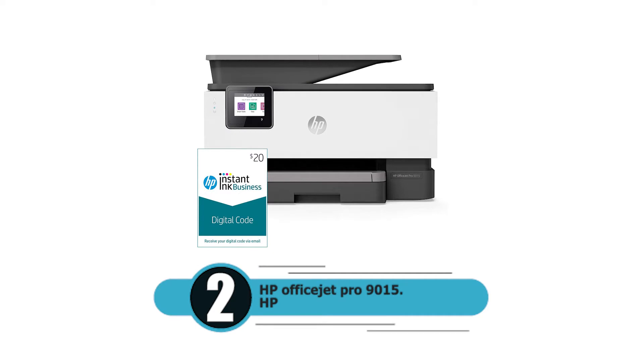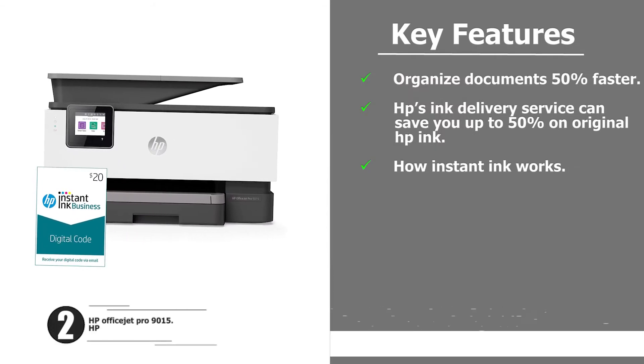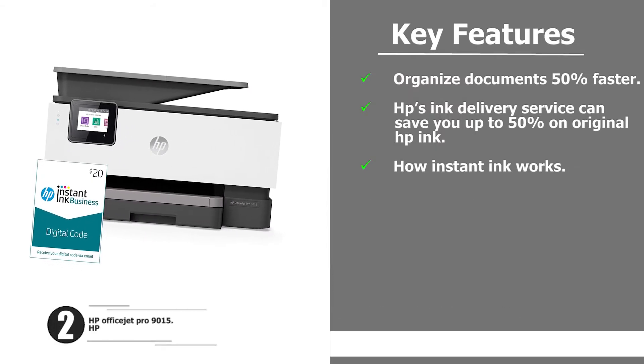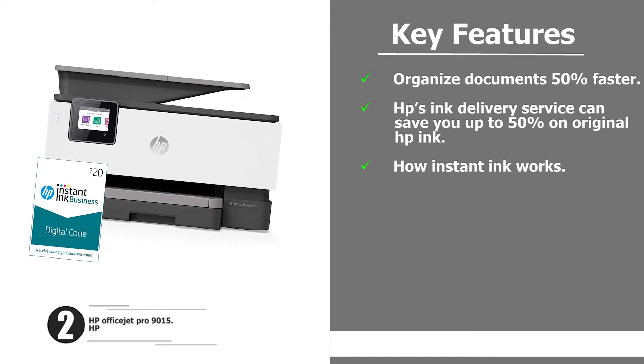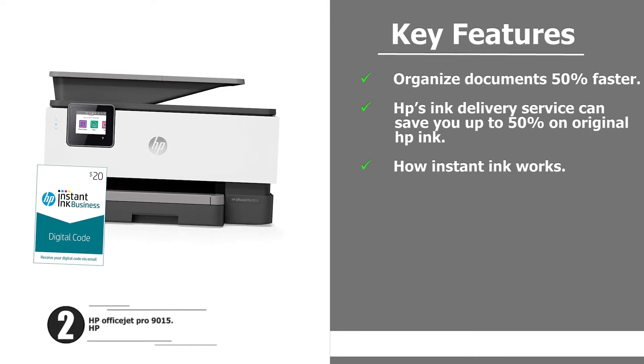Number two: HP OfficeJet Pro 9015. About this item — organize documents 50% faster. HP's ink delivery service can save you up to 50% on original HP ink.